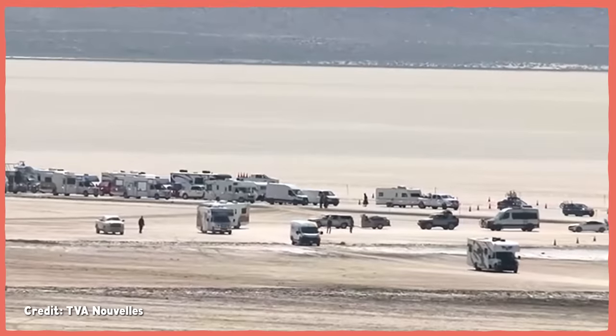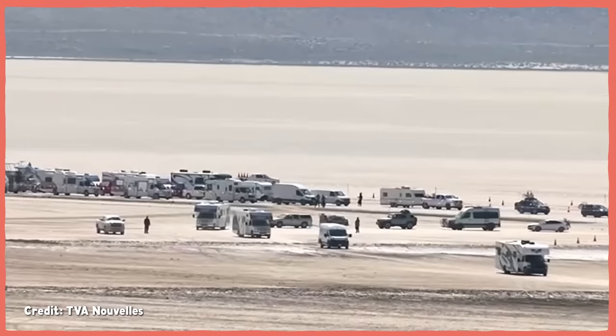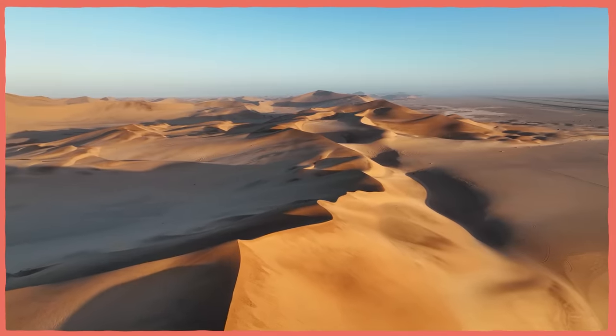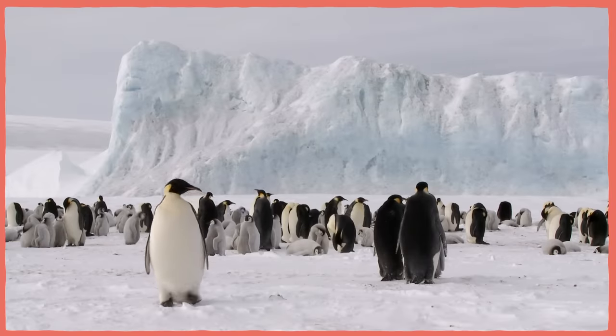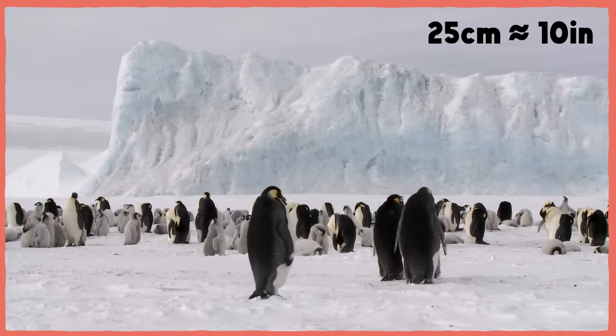If you've heard of these little weirdos before, it might be because Triops crashed the arts festival known as Burning Man in 2023. Burning Man takes place every year in the Black Rock Desert in Nevada, right around the last week of August or the first week of September. When you think of a desert, you might picture rolling sand dunes or big cactuses, or if you're really into deserts, Antarctica. Because deserts can be cold too, as long as they don't get more than 25 centimeters of rain per year.